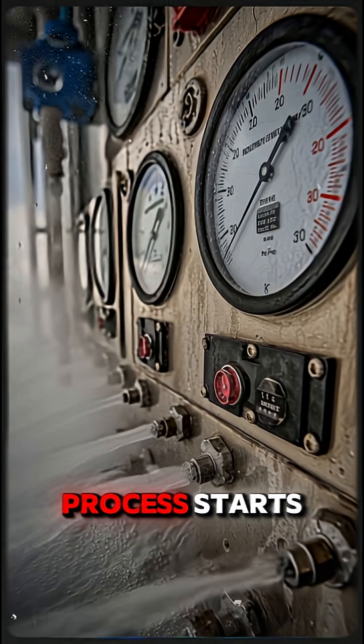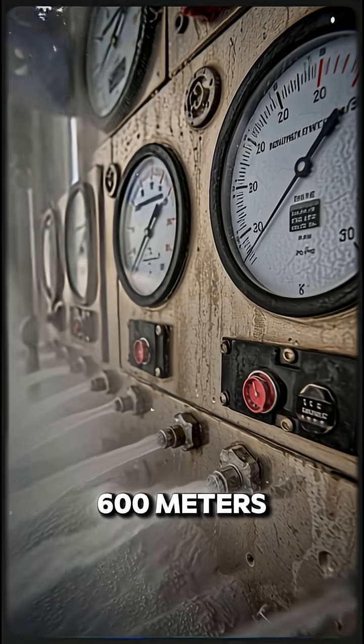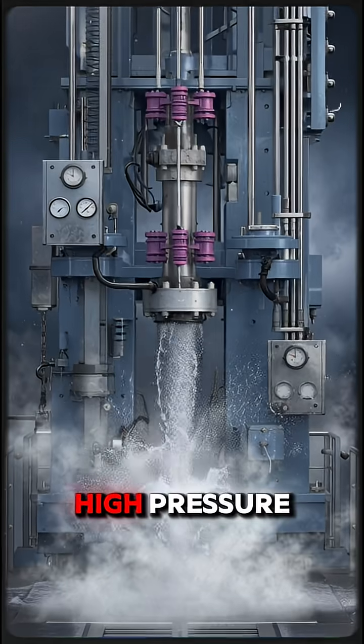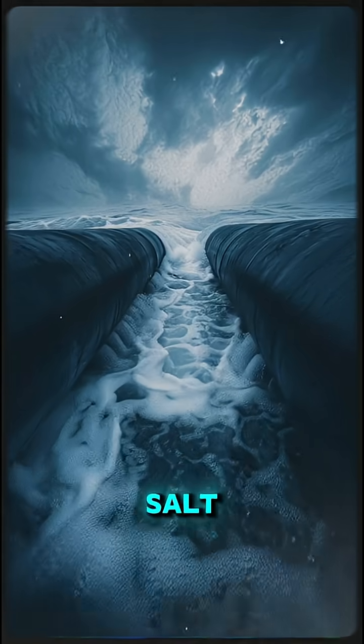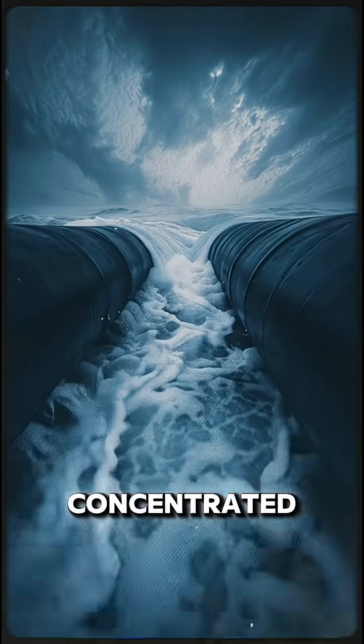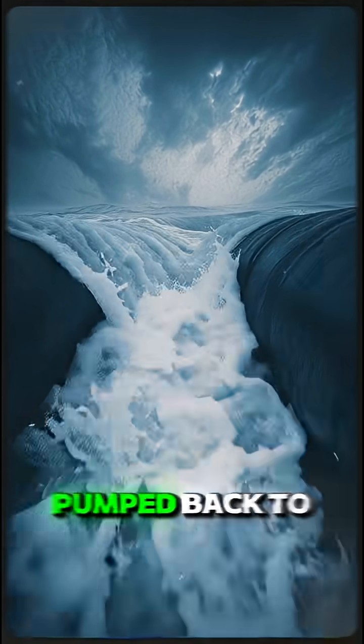The industrial process starts with machines drilling up to 600 meters deep and injecting high-pressure water into those salt layers. The water dissolves the salt, creating a super-concentrated brine that's pumped back to the surface.